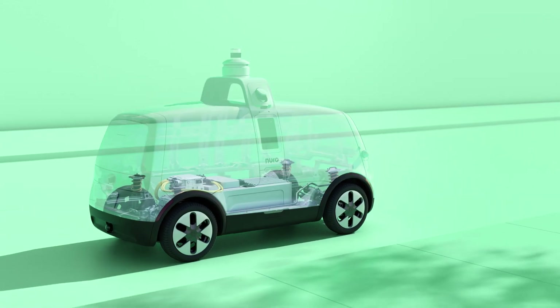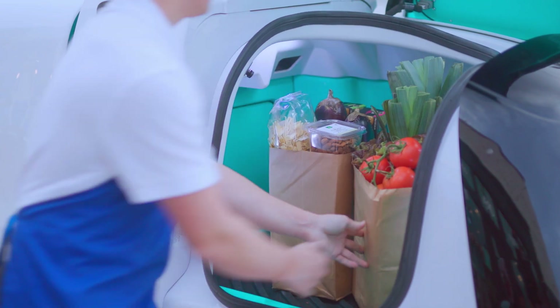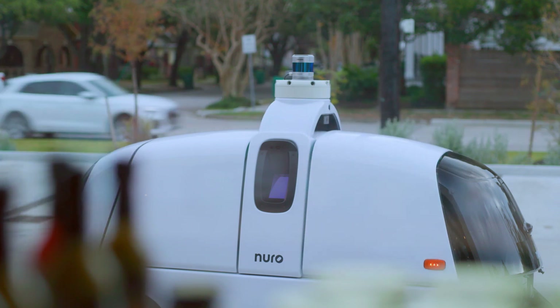The second major reason we've evolved our design is to make our vehicles even more environmentally friendly. They've always been all-electric and zero-emission, but now they're completely powered by renewable energy. So our vehicle is exciting and memorable and so much better for the planet than making trips to the store in a gas-powered vehicle.